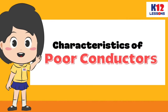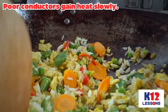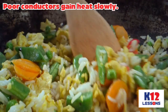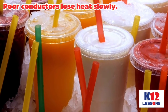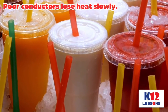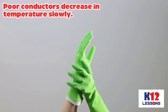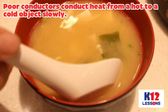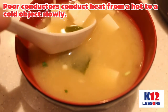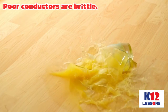Characteristics of poor conductors: Poor conductors gain heat slowly. Poor conductors increase in temperature slowly. Poor conductors lose heat slowly. Poor conductors decrease in temperature slowly. Poor conductors conduct heat from a hot to a cold object slowly. Poor conductors are brittle.